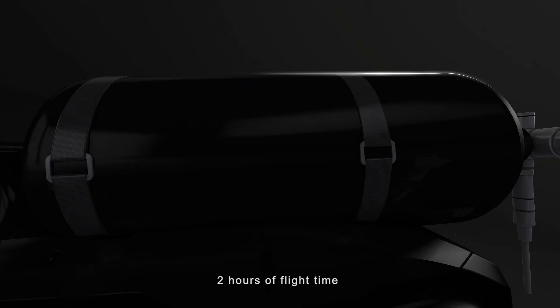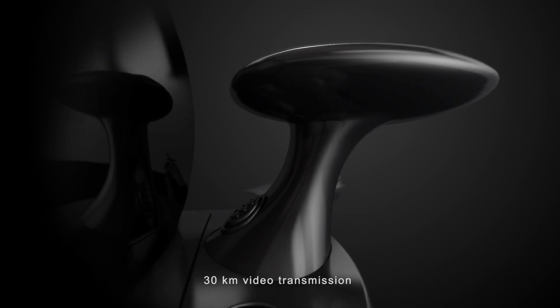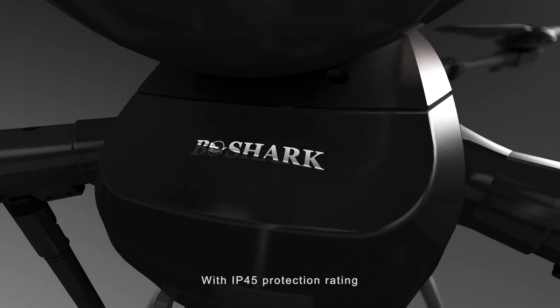2 hours of flight time, 30 kilometer video transmission, with IP45 protection rating.